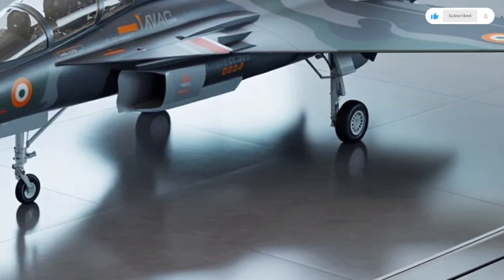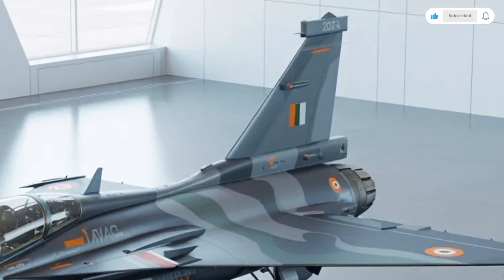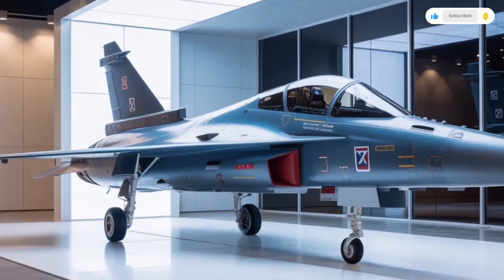So let's break down its exterior design, its cockpit and interior features, its performance capabilities, and finally the cost associated with producing and operating an aircraft of this caliber.